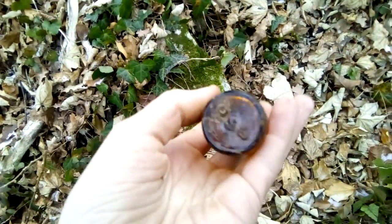Well guys, it's another day at the forest. Right here, I just bought it in a little bottle on top. It's like a medicine bottle. If you remember that in my old video that I showed you, I found another one.